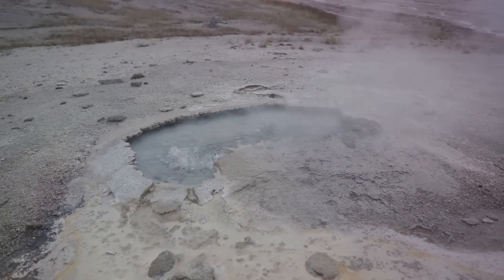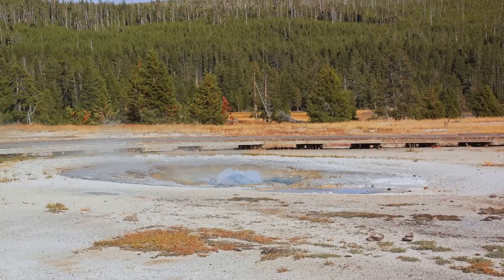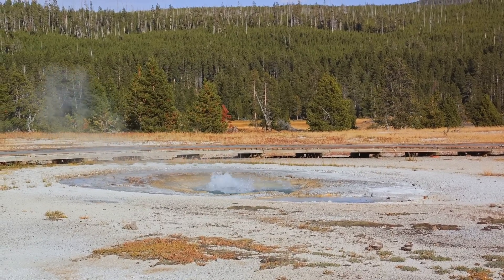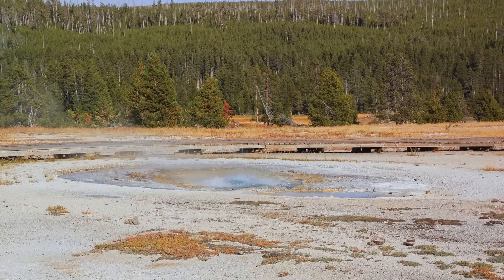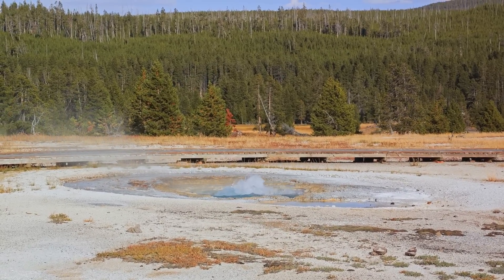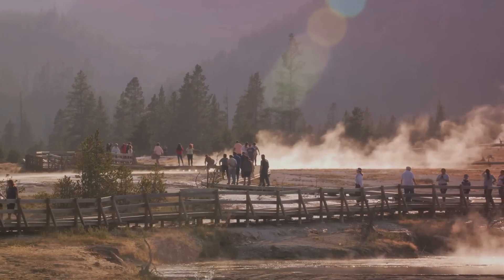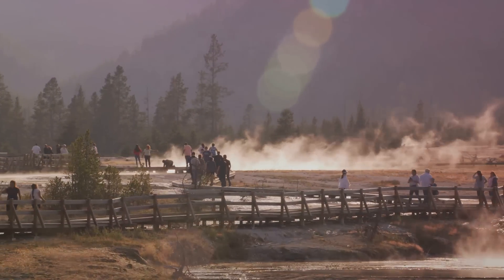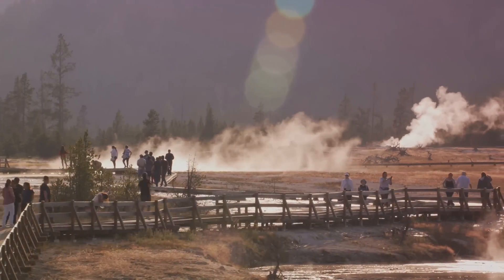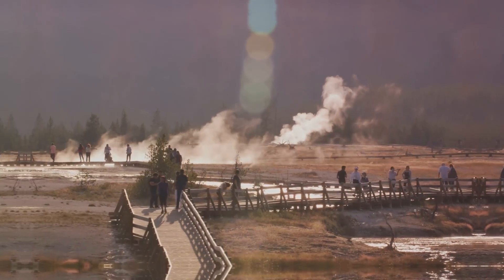Conversely, when the magma chamber empties due to a release of magma elsewhere, the ground can sink back down. This ground movement is not a rare occurrence — in fact, it's a regular part of the park's geothermal activity. Scientists use sophisticated equipment to monitor these changes, as they can provide important clues about what's happening beneath the surface. So the rising ground is a sign of the Earth's activity beneath our feet. But does this mean we are gearing up for a volcanic eruption?